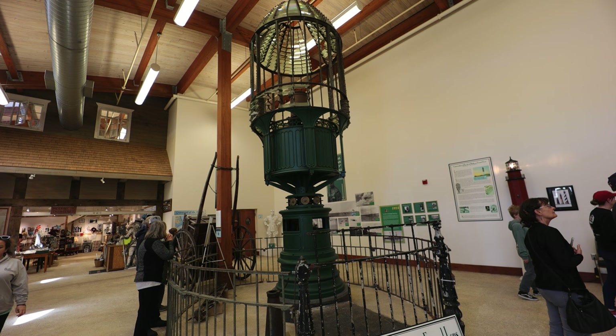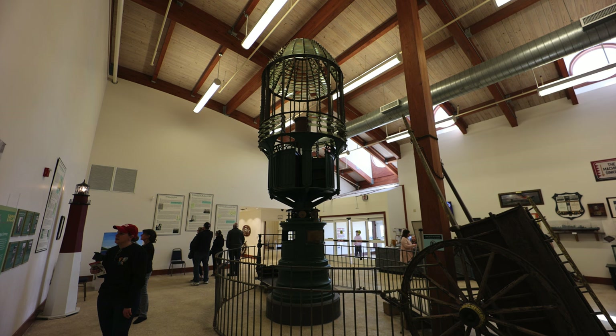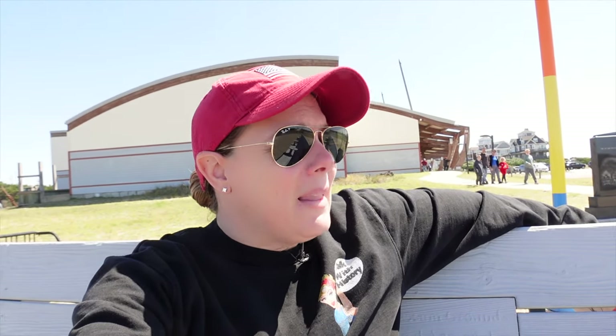They have some other artifacts — old lighthouse lenses, which are usually a bunch of glass that bends the light. Another cool thing they had here: people off the coast in Hatteras at their life-saving station got the CQD distress code from the Titanic. Before SOS came to be, it was CQD.